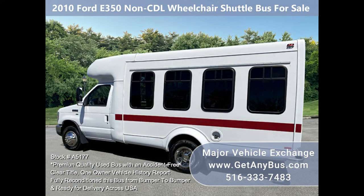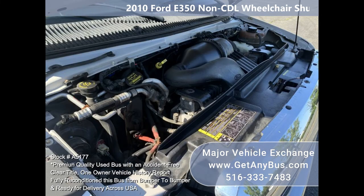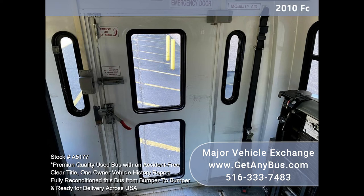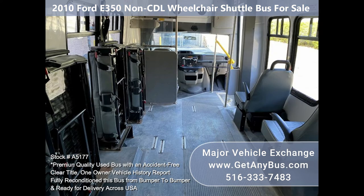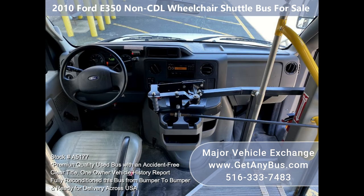Features and specifications: F350 Super Duty DRW StarTrans all-fiberglass non-CTL wheelchair shuttle bus, Triton 5.4L V8 gasoline engine, electric wheelchair lift, manual passenger door, backup alarm, grab handles, exterior auxiliary lighting, advanced fast idle system, wheelchair safety interlock, passenger seats with seatbelts, grab handles and armrests.